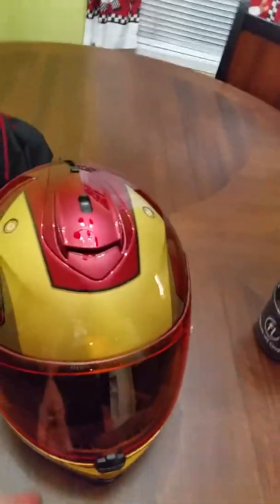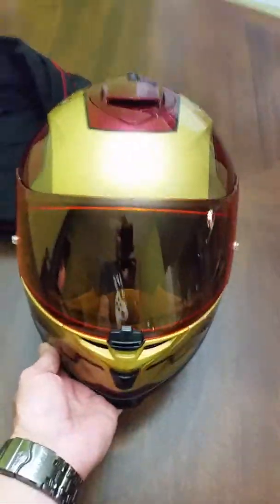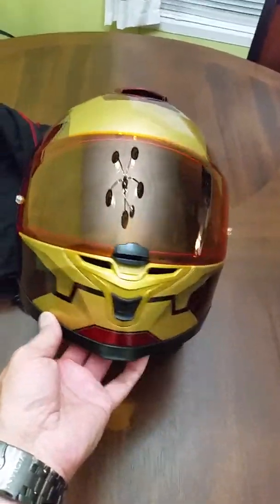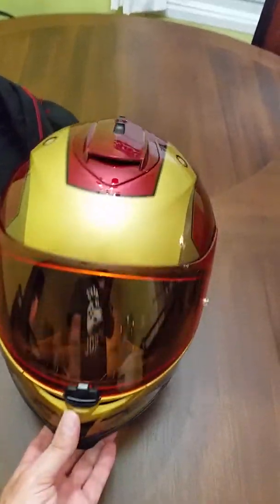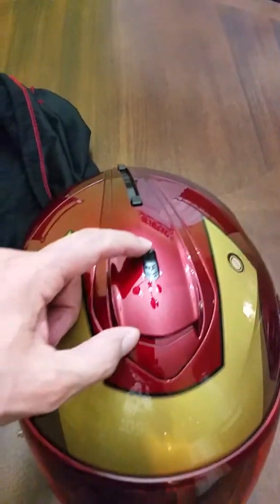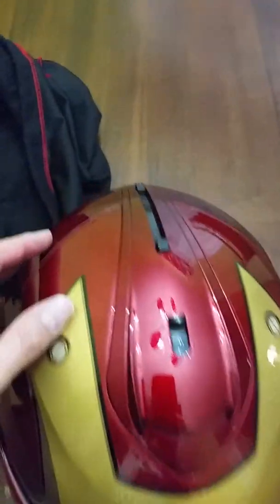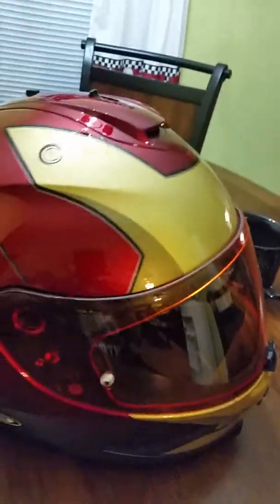It's red and gold — Iron Man's colors. It came with an orange shield. Really cool. It's got a vent in the front and a vent on the top. Just pop that forward and it opens and closes. And then there's a little gadget on top — I'll show you what that's all about in a minute. It kind of looks like the Iron Man helmet, which is really, really neat.